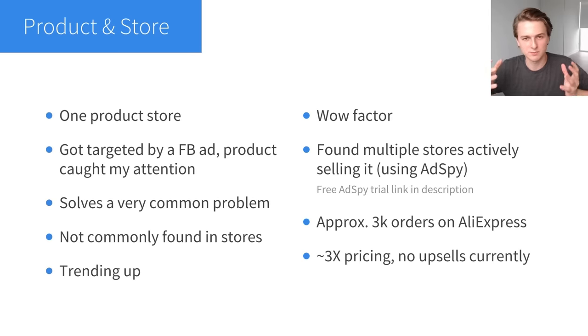Products that solve a very common problem are the best in my opinion — that is one of the main things I look for when searching for a product, and this product from the case study is like that. Another good thing is that it's not commonly found in stores, which is another important factor. You don't want your product to be easily found in brick-and-mortar stores. You want someone to see your ad and think, 'I've never seen this before, so I'm going to have to order it online.'